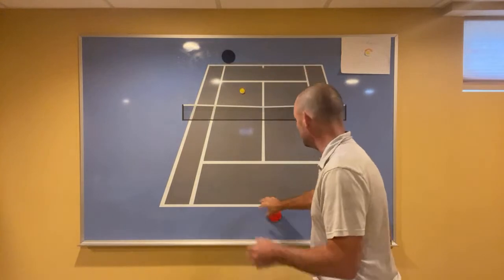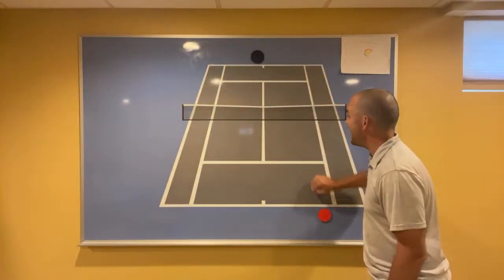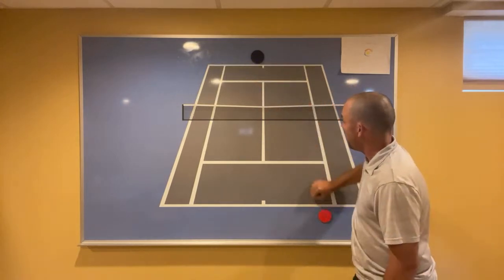Idea number two: when returning serve, what percentage of the time are you actually aiming your return? I teach my students to aim back to the server — back down the middle, especially against a first serve. You need to aim back down the middle to increase the likelihood that you make your return, plus you pin them to the middle and reduce the angle they have on their next shot.